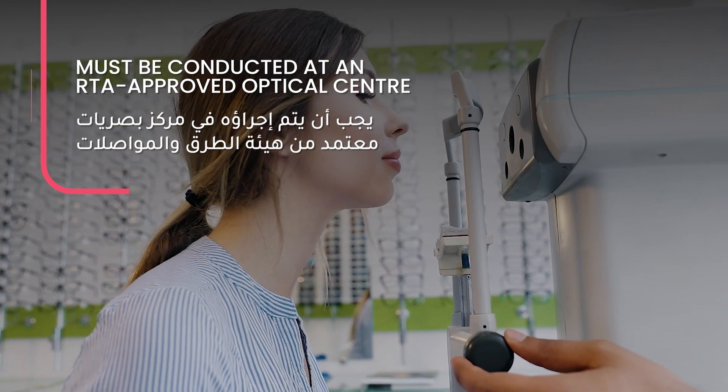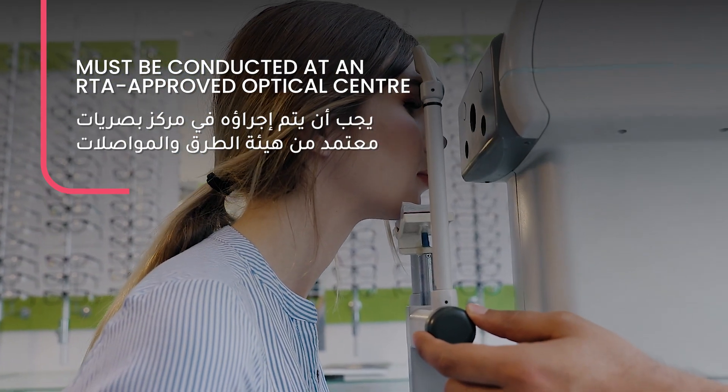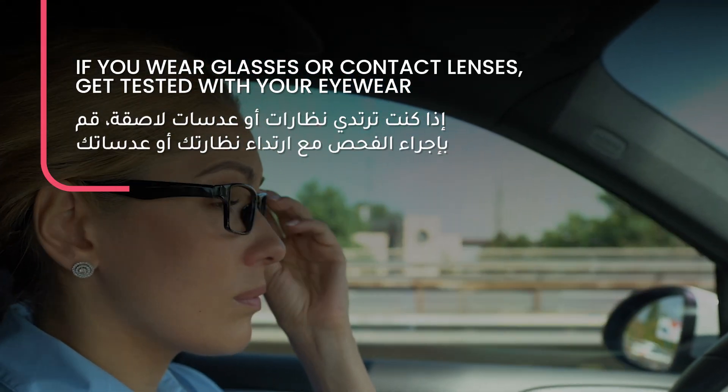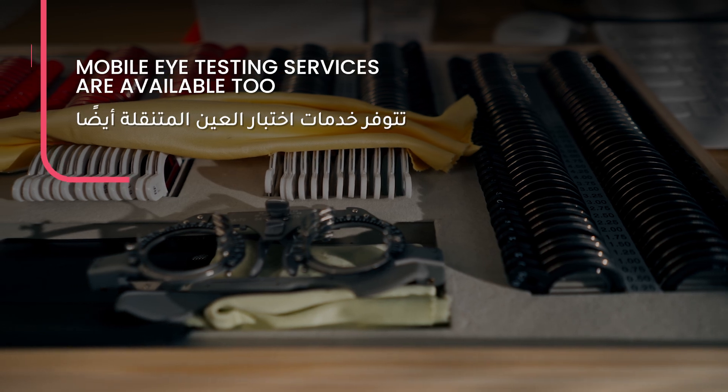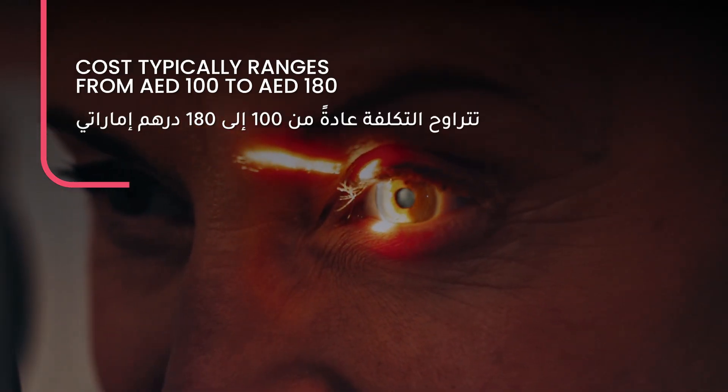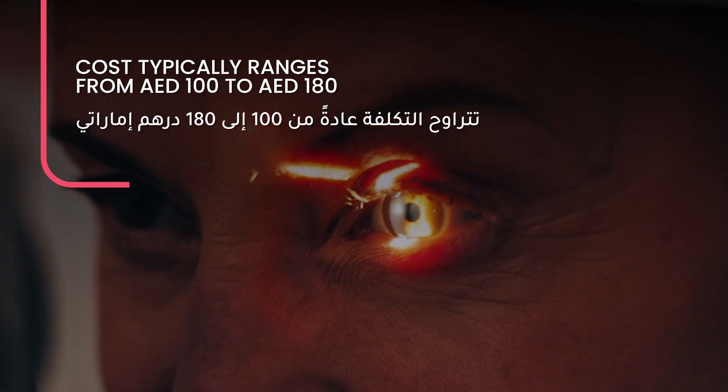Must be conducted at an RTA-approved optical center. If you wear glasses or contact lenses, get tested with your eyewear. Mobile eye testing services are available too. Cost typically ranges from 100 dirhams to 180 dirhams.